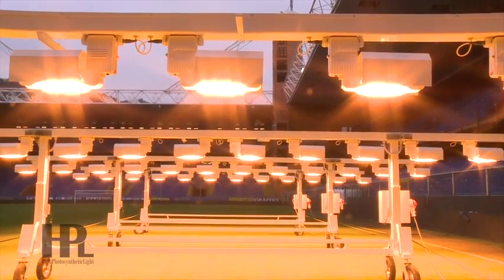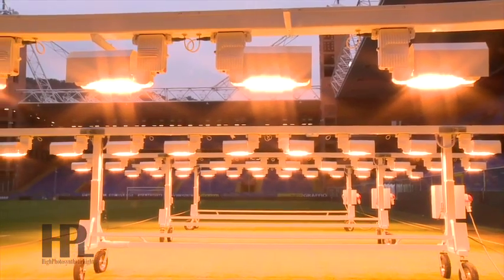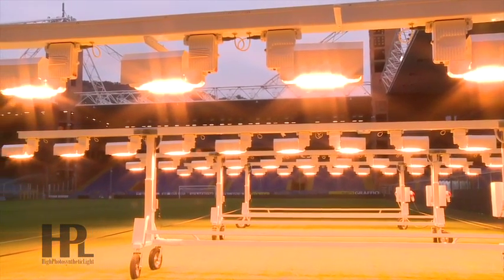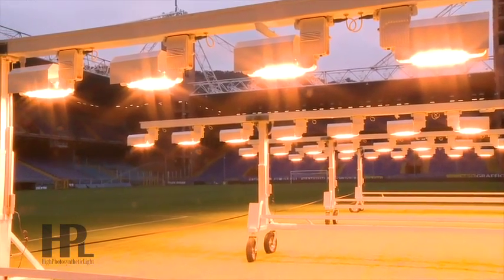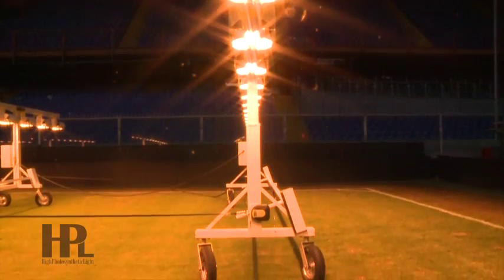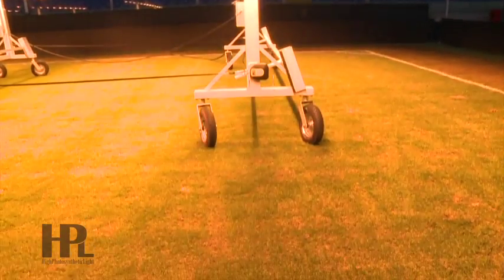Here with us today there is also Mr. Paul van der Waalck, responsible of Ortelux, a leading manufacturer of phytostimulant lamps who collaborates with HPL Grass for the production of the modules. Can you describe what your company does and which technologies it uses?